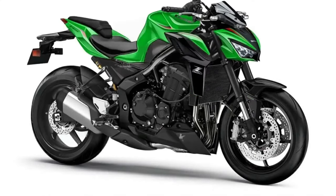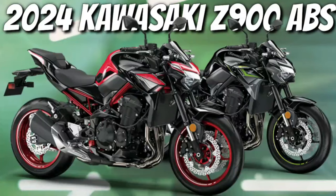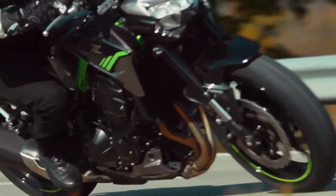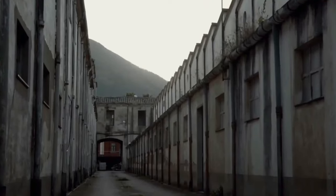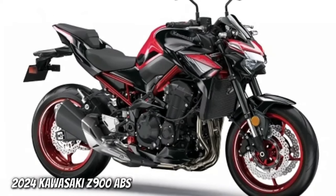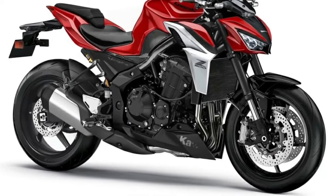Hello guys, welcome back to MotoAdv channel. We hope you guys are doing well. Today we're going to show the top 10 best amazing new 2024 hyper naked bikes — first look review — and explain the details of the bikes. We hope you guys enjoy it. Please don't forget to subscribe for more videos. Thanks for watching.